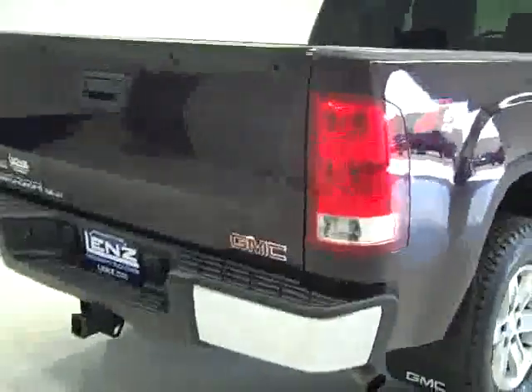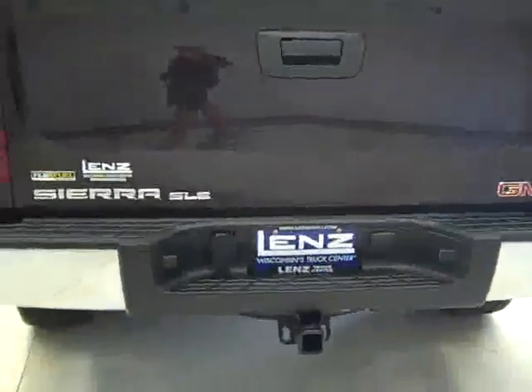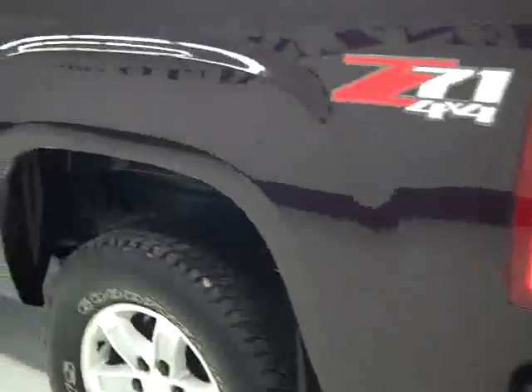Underbody looks good along with the frame — everything looks really clean. The rear tires look like they have just as much tread as the front ones. Going around back, you can see the rear bumper and tailgate are also in very good shape. You get the hitch and wiring for towing, and then you get a drop-in factory GM bed liner. The bed liner looks like it's in really good shape — nothing in there that even looks like light wear from usage.